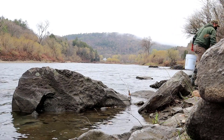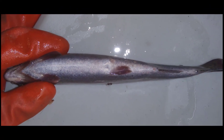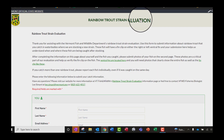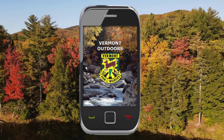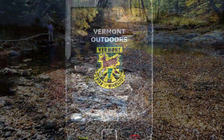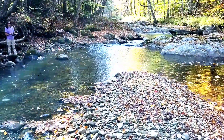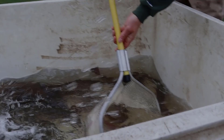Once you've found the clipped fin, take a picture. Then submit this picture and report your catch on the Vermont Fish and Wildlife Department website or the Vermont Outdoors app. Your submission will help us better understand how each strain performs and will directly influence our management of stocked rainbow trout in Vermont.